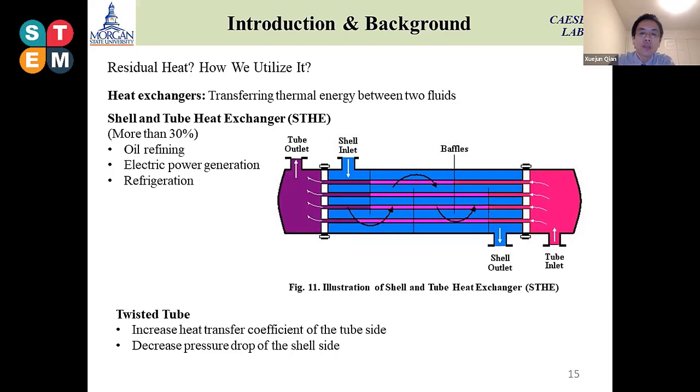Our idea is to inject the flue gas into the shell side and inject cold water on the other side. The cold water will absorb the residual heat to generate hot water to utilize on the farm, so we can collect more heat from this process.